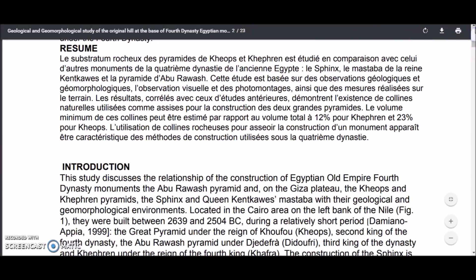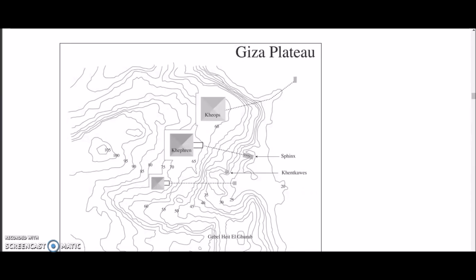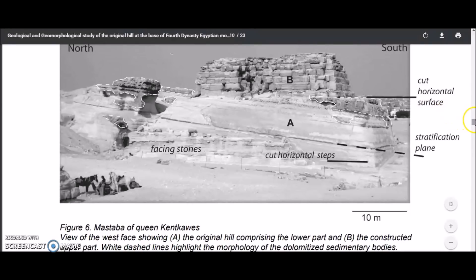This is a study done in 2008. HAL is a multidisciplinary open access archive for the deposit and dissemination of scientific research documents, whether published or not. The documents may come from teaching and research institutions in France or abroad, or from public or private research centers. They go over the geology in this paper — what age the rock is and what it's all cut into — and I found it fascinating.